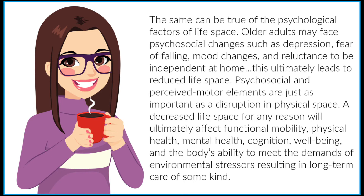The same can be true of the psychological factors of life space. Older adults may face psychosocial changes such as depression, fear of falling, mood changes, and reluctance to be independent at home. This ultimately leads to reduced life space. Psychosocial and perceived motor elements are just as important as a disruption in physical space. A decreased life space for any reason will ultimately affect functional mobility, physical health, mental health, cognition, well-being, and the body's ability to meet the demands of environmental stressors, usually resulting in long-term care of some kind.